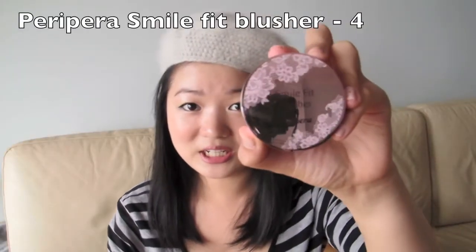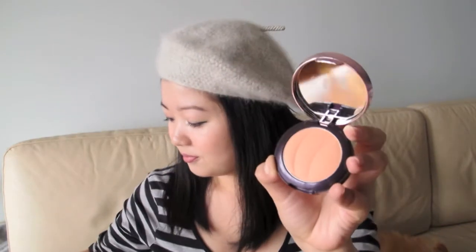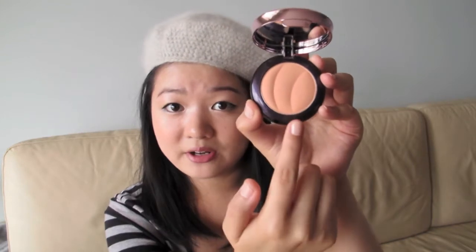Another favourite product is this blush by Peripera — this is the blush in number 4. It comes in a box like this. This is a peachy orange blush and there's a little shimmer inside, but it's fairly subtle when it's on the face — it just gives you a very glowy effect. I find that this orange works best on my skin tone. Other oranges I've tried make it look dirty and dusty, whereas this one just looks really natural. A swatch of it looks like this on my fingers.